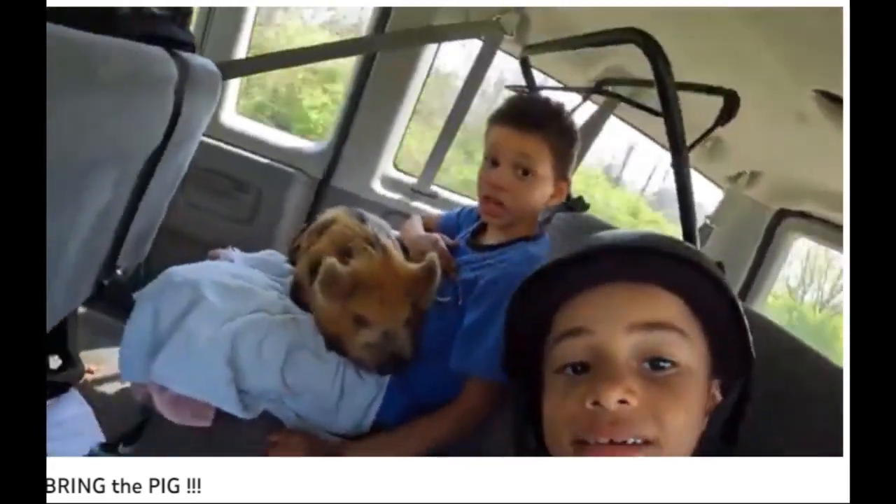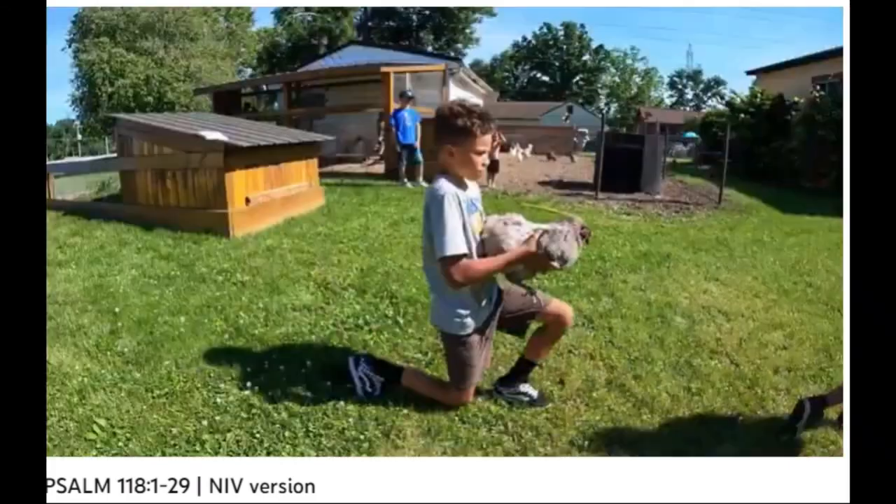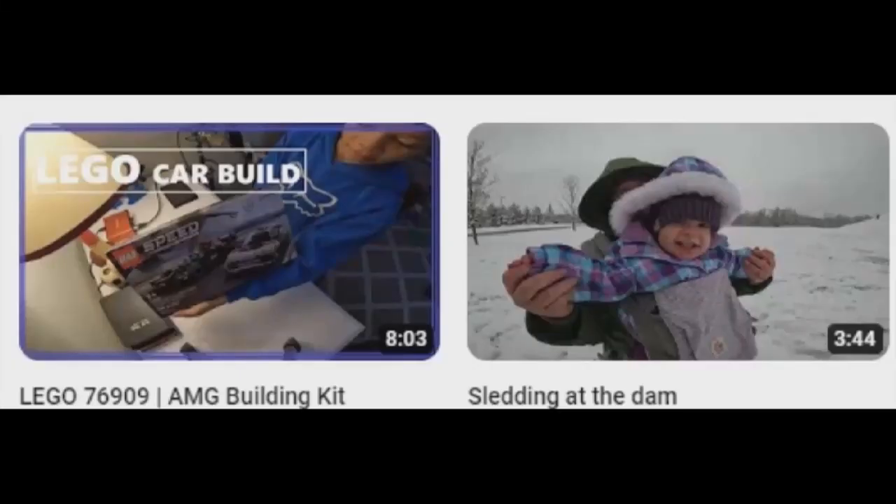They've recorded pretty much the entire creation of their homestead, and you just saw some chicken Pilates.